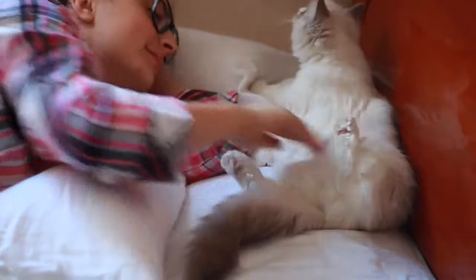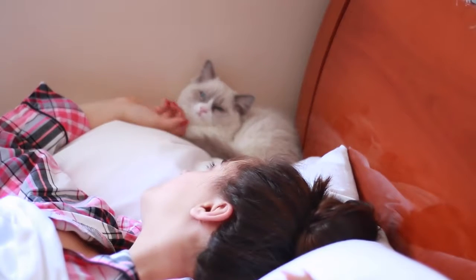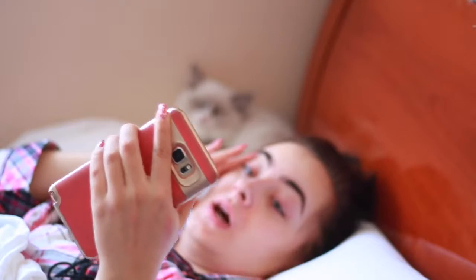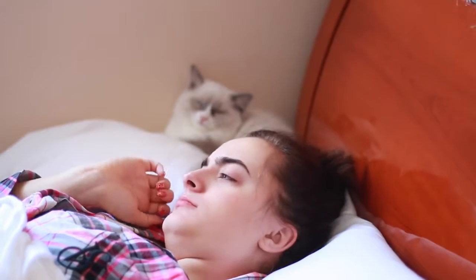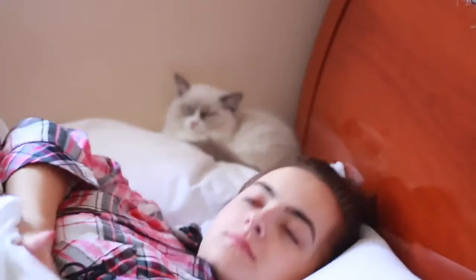Cats are so relaxing. I used to go to cat cafes, but having your own cat is like having your own cat cafe in your house. Then I managed to fall asleep again because it's winter break — there is nothing to rush for. Even though sometimes I look at my phone and think I gotta get up, the day has to get started at some point.